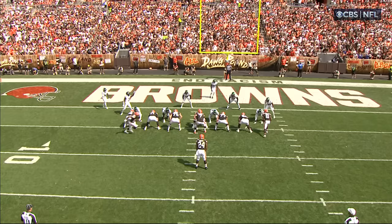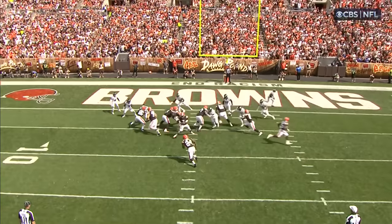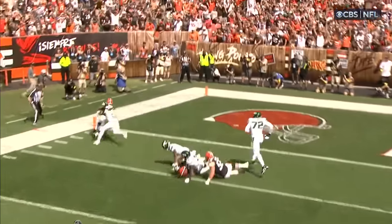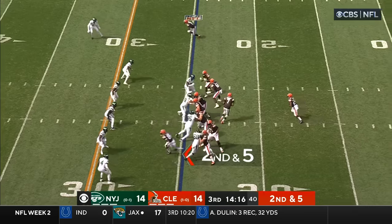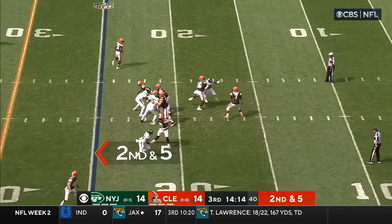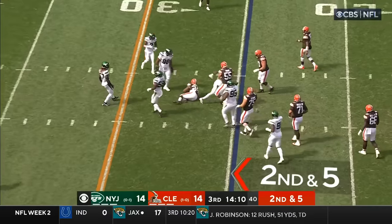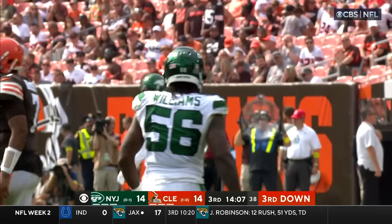You're going to see blocking down and then coming around the end — watch Wyatt Teller, 75, coming around pulling, and then the patience of Chubb to wait for the blocking to develop. Play action on second down — has to step up to avoid the pressure, hard hit.